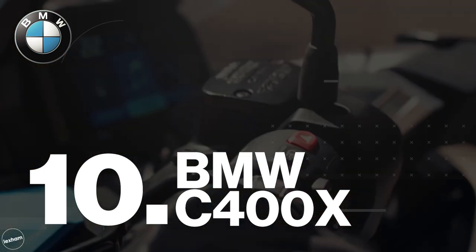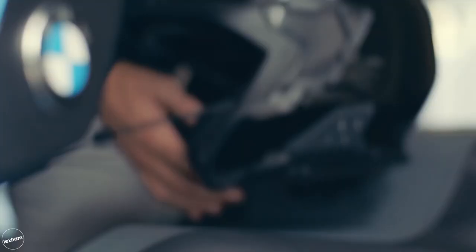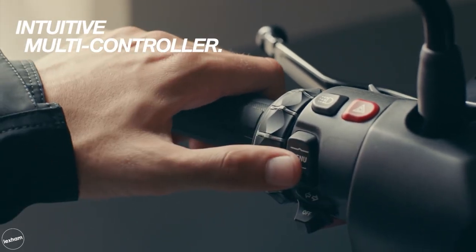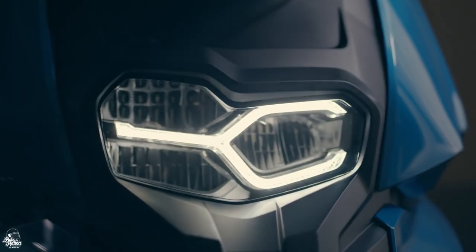Kicking the list off we have BMW's C400X. Through a specially designed 400cc engine, this mid-sized scooter is sprightly at low revs and high speeds, easy to manoeuvre and built for urban mobility, which only continues to emphasise its sporty character and robust nature.